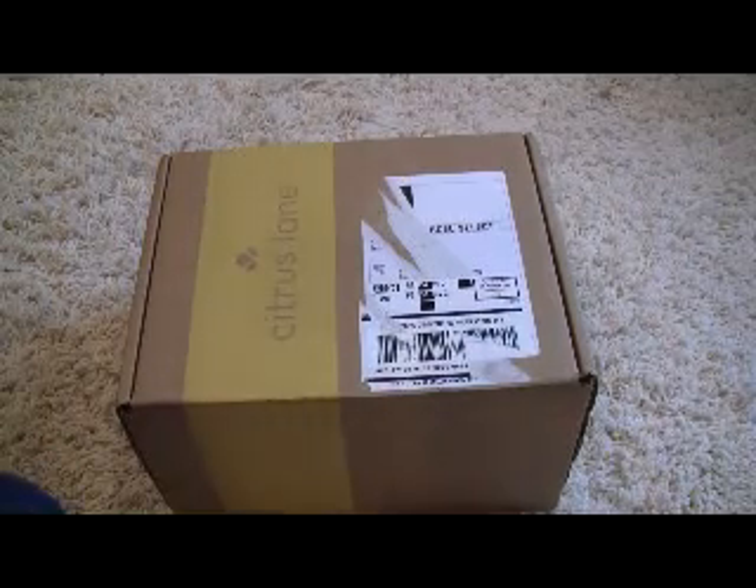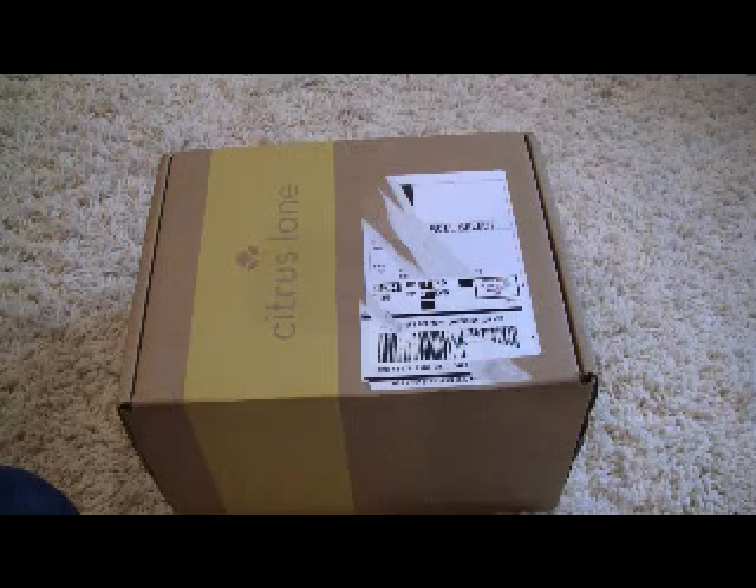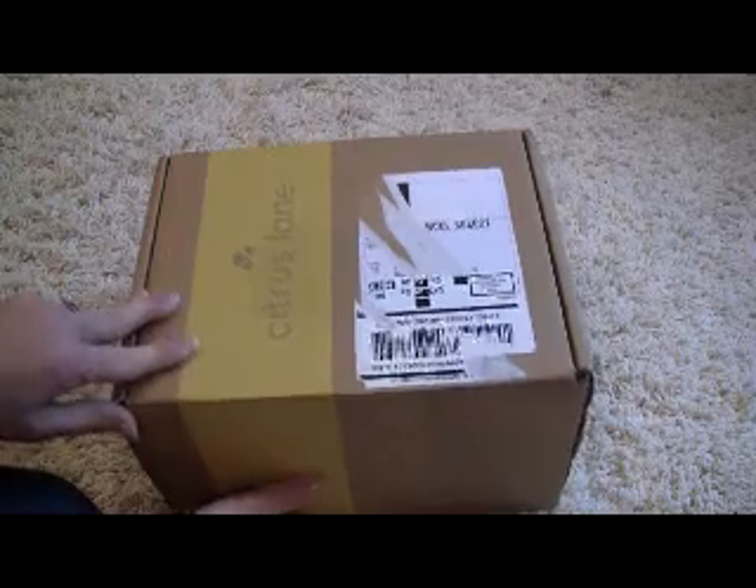This is my Citrus Lane box for June 2013. Citrus Lane is $25 a month. You can use my link below to save $10 off your first box. Every month they send four to five items that are curated for the age and gender of your child. This box is for a 15-month-old boy.